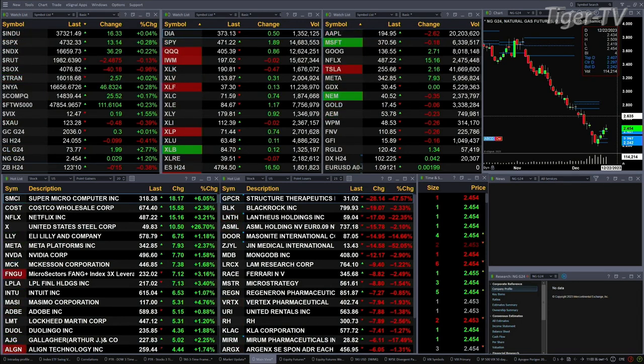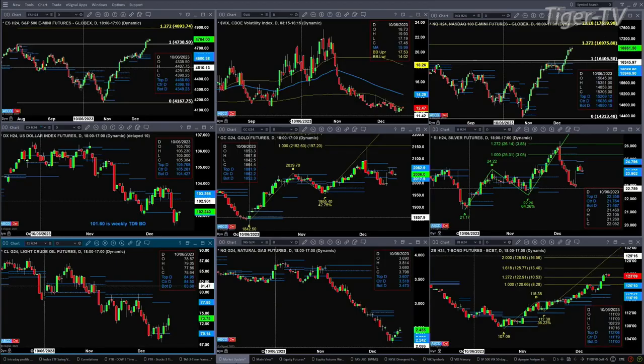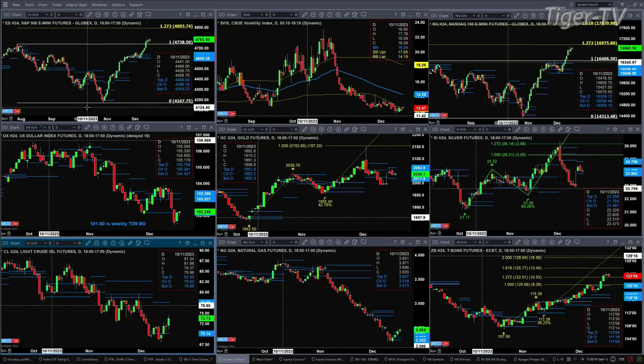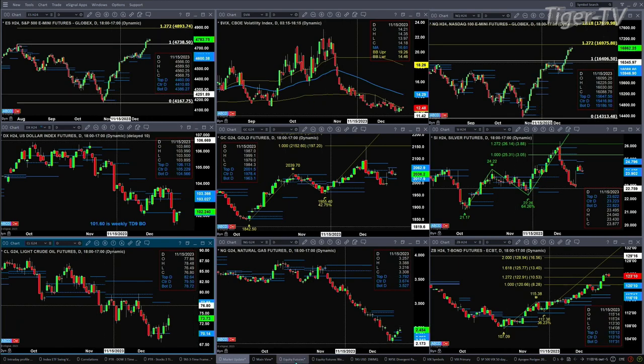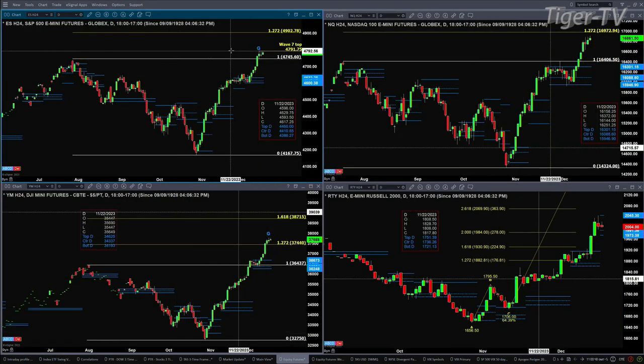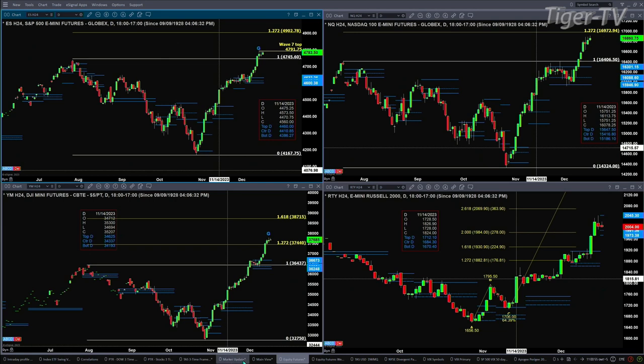Let's try to figure out what all that means by looking at the nine-panel market update chart. We begin with the ES Mini in the upper left-hand side. We do have a Wave 7 top in place. Today's high so far is 4791.50, and if it spikes above 4791.75, that pattern will go away.